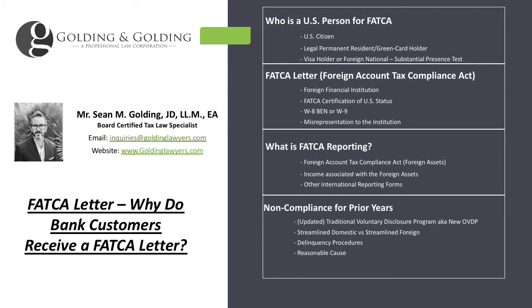There are other international reporting forms as well, such as the Form 3520A, the 5471, the 8865, and others.